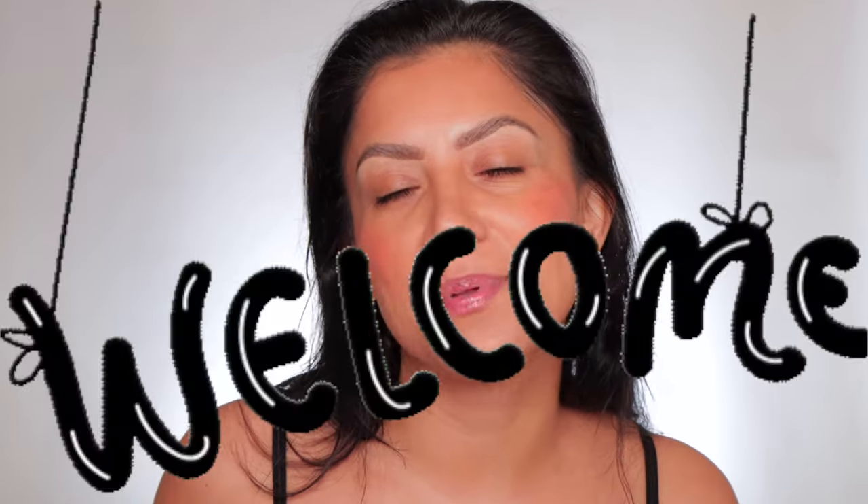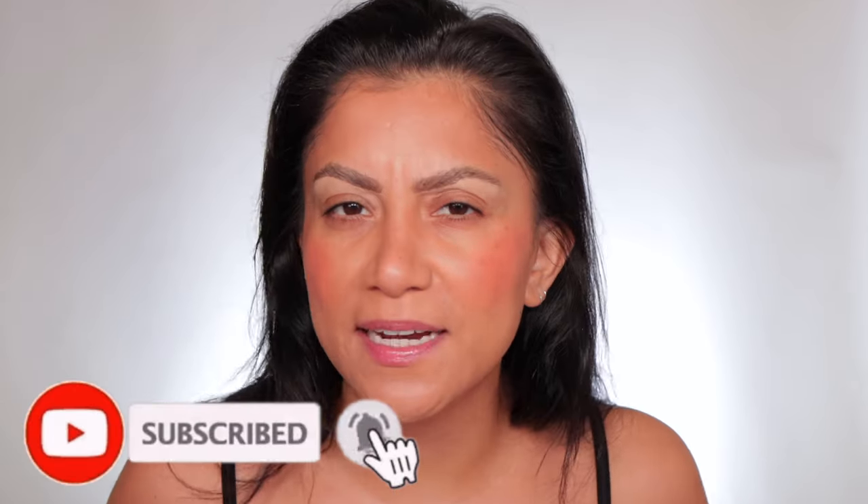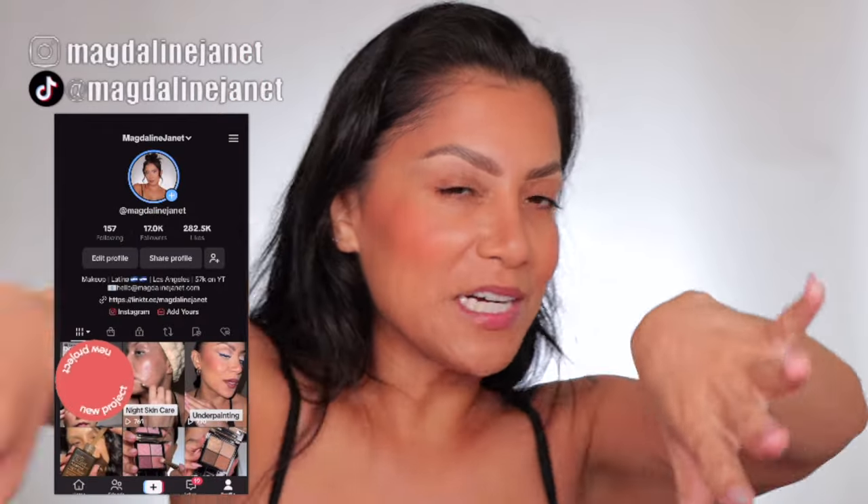Hello hello, hello familia. Welcome, welcome. My name is Magdalene Janet. If you're new, welcome to the fam. Please don't forget to like and subscribe because I'm always here having a good time. Come visit me on TikTok and Instagram because I'm there daily. And of course, welcome back — I'm always a goodie.